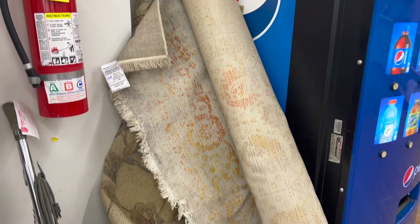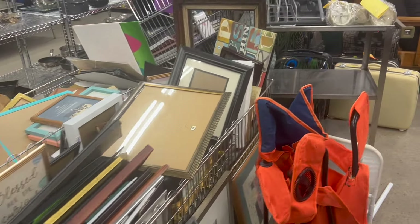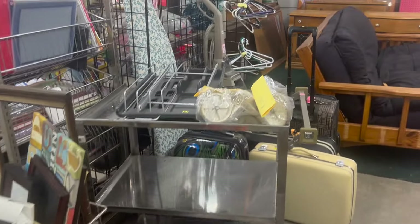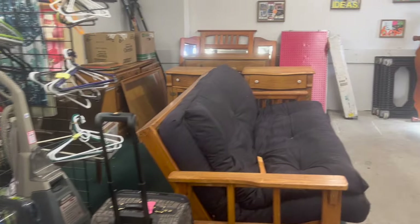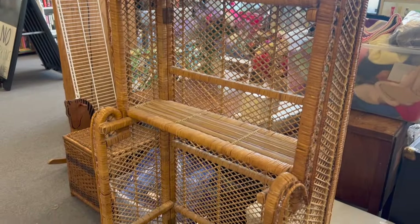In the part of the store with furniture, I saw some great items, but the find of the day — possibly the find of the year — was an amazing wicker shelf. I am so excited to have this. I have been looking for something like this for years.